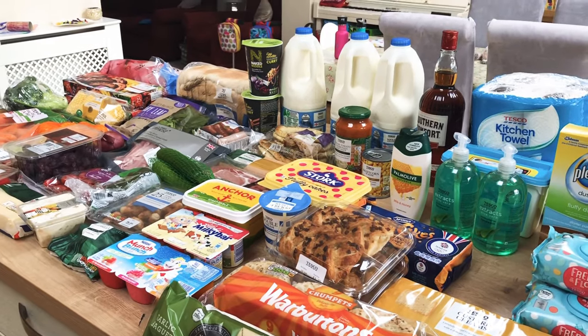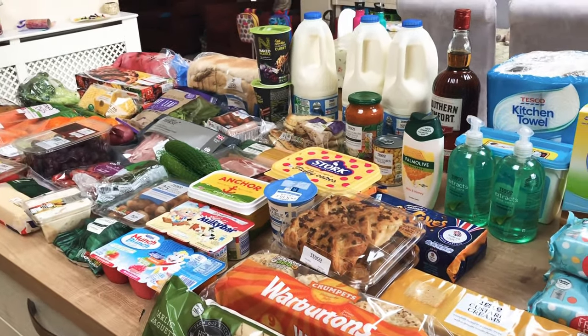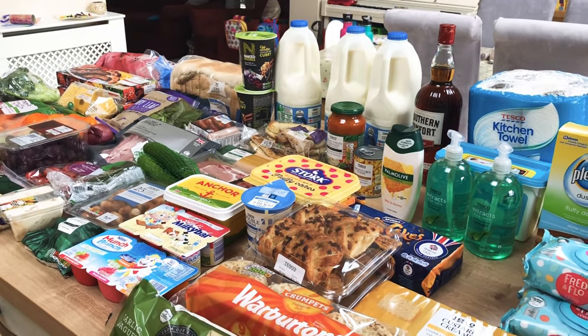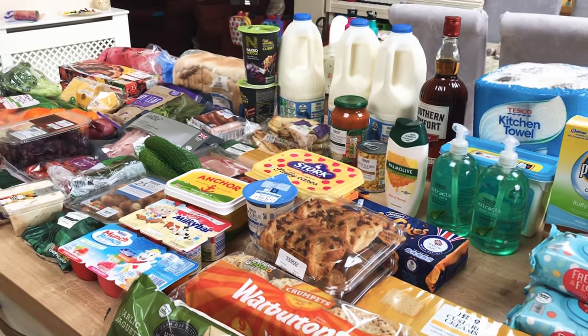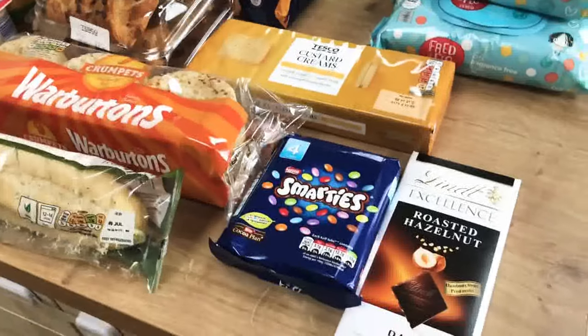This week it's not as big as it normally is, just because my parents have got the Gusto meals coming this week and they've offered us two of them. So we're actually going to have Gusto for two days this week, and we've got food for some of the other days. I'm going to start down here today.